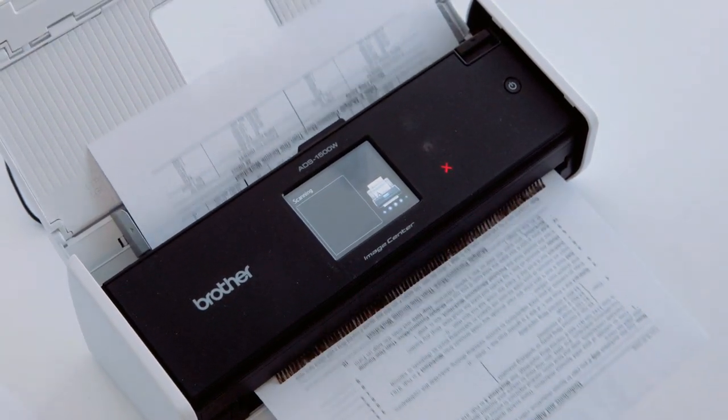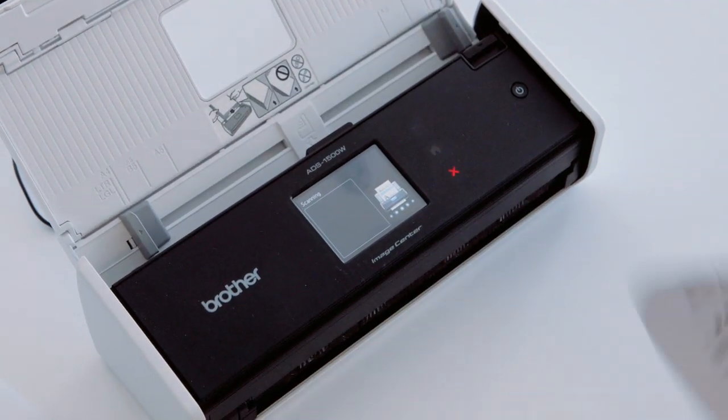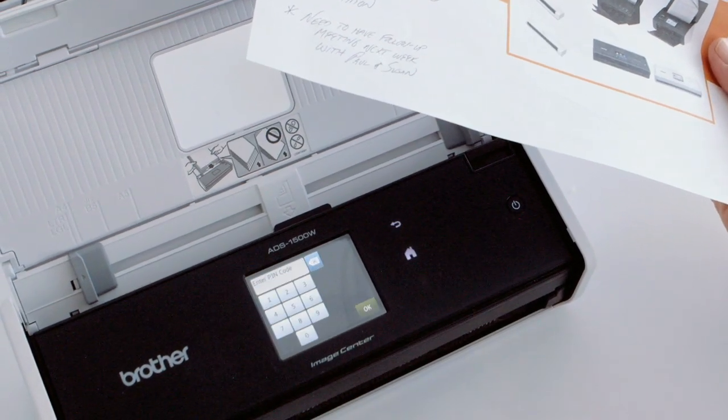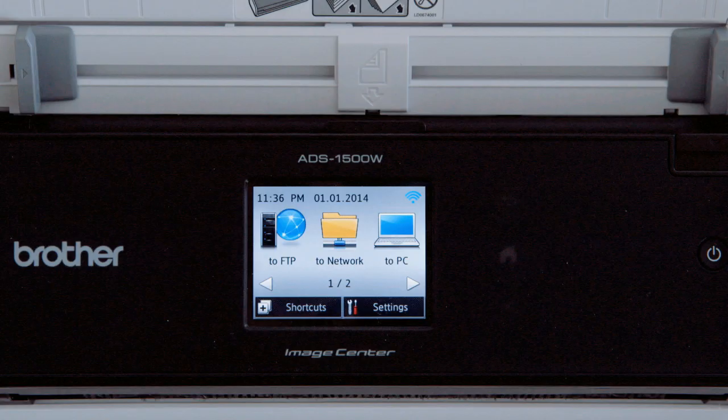The ability to scan documents to a mobile device, like your phone or a tablet PC, is fantastic. And the ability now with our scanners, as well as our all-in-one devices, truly makes you mobile.